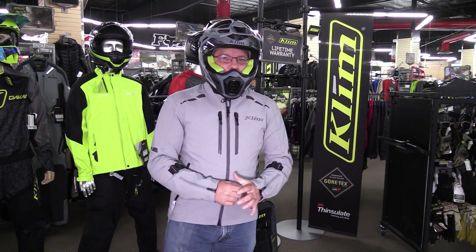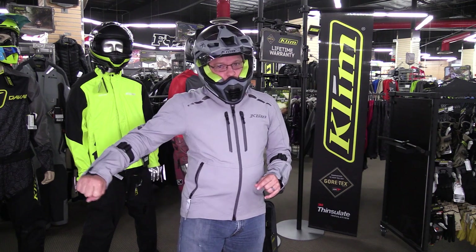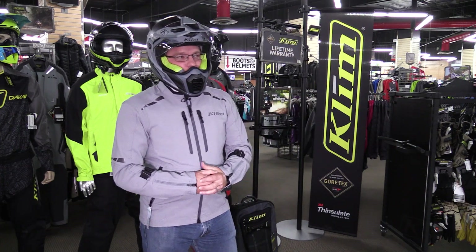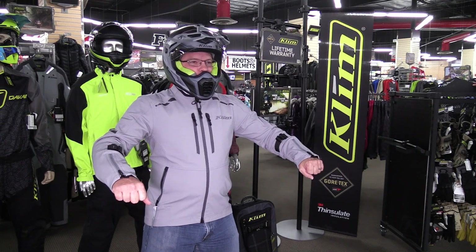Now we're going to deploy this vest. This works very differently from some of the other vests on the market — there's no tether to be pulled. It's done off of algorithms built into the brain that you saw us install earlier. Now we're ready to roll. One, two, three.